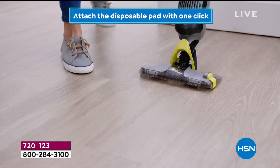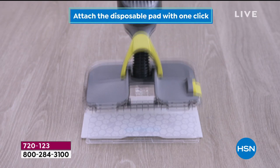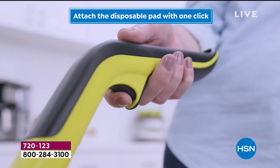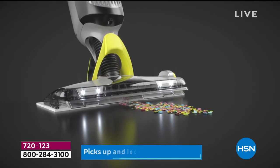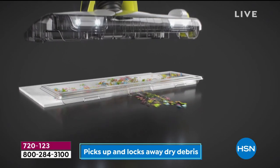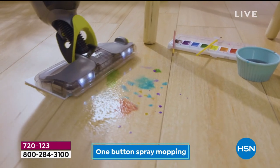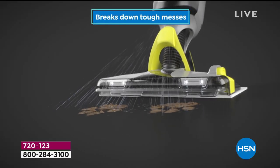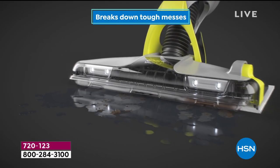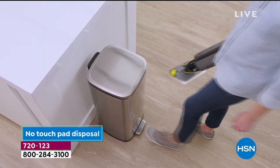This one little thing does it all now — it vacuums it up, it mops it up. You don't even have to get your hands dirty. You don't even have to touch the dirt at all. If you have hardwood floors, this is a dream. If you have tile, linoleum — this is an absolute dream. It works in the bathroom. It'll pick up hair. If you have pets, it'll pick up pet hair for you.